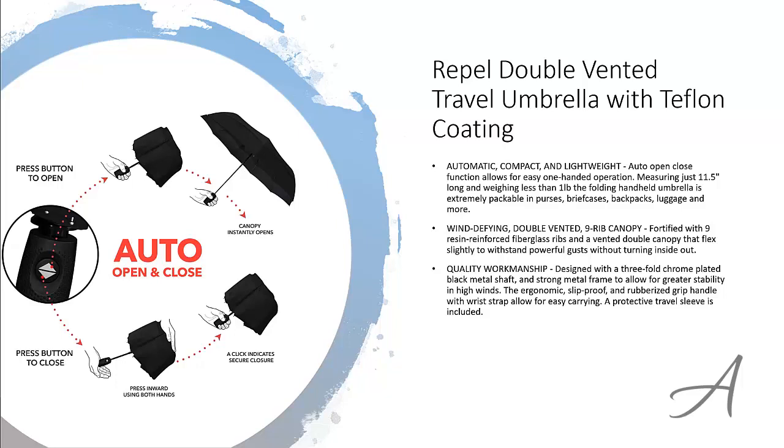It comes with a wrist strap for easy carrying and a protective travel sleeve is included as well. In fact, this umbrella has been featured on shows like Good Morning America and rated by Wirecutter as the best umbrella.